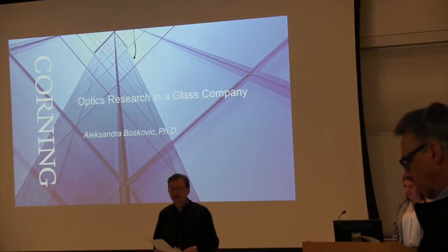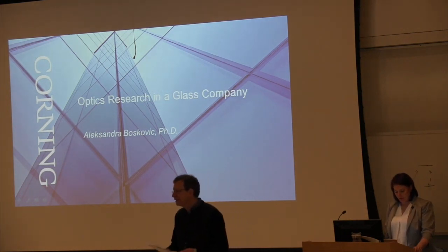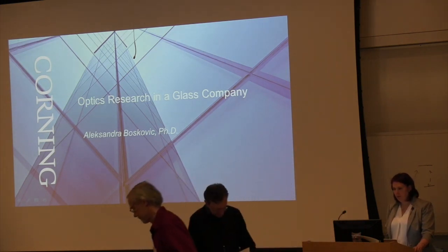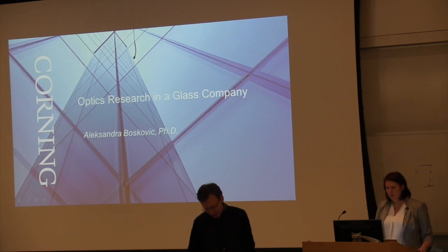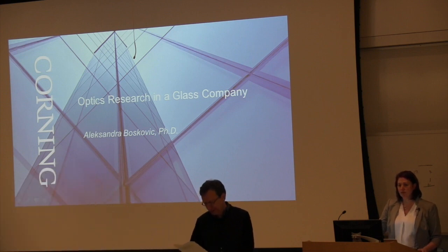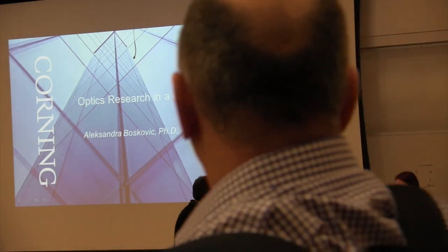I'm Vinady Schmetz from Applied Physics with Greg. We are co-directing the Photonic Society of Mercec, as Frank already mentioned. So I'm going to very briefly introduce our next speaker, Dr. Alexandra Boscovich from Corning Corporation. She is presently a Research Director for Optic Surfaces and Integration Technologies at Corning, and she is responsible for oversight of research programs and several business groups within Corning. She has a PhD in Physics from Imperial College. Thank you.